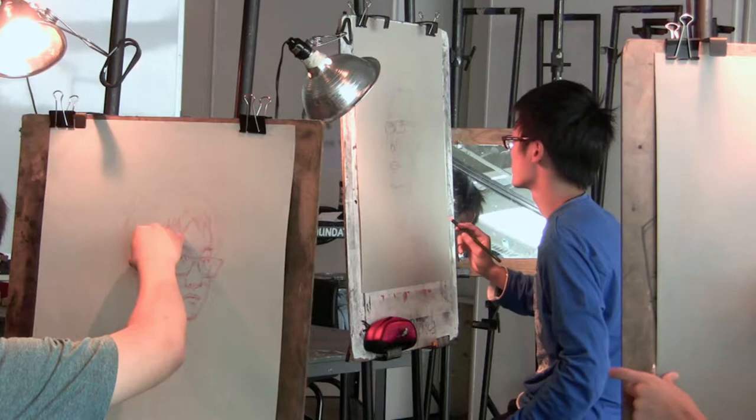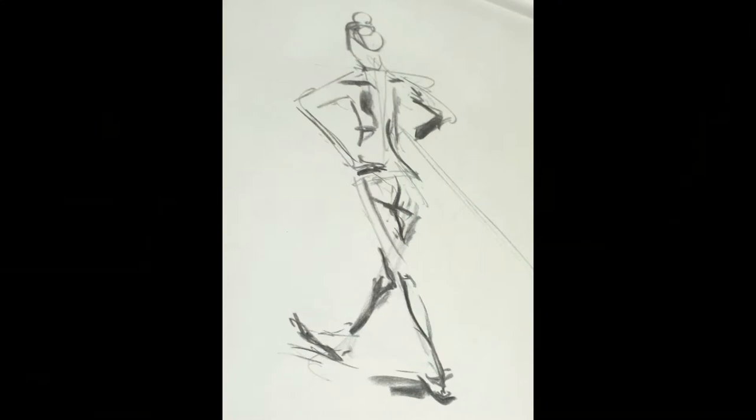That means time with the figure model, both male and female. That means setting up still lives in the classroom. That means going out and walking around town and drawing what we see. Always drawing what we see — that's what you can expect.